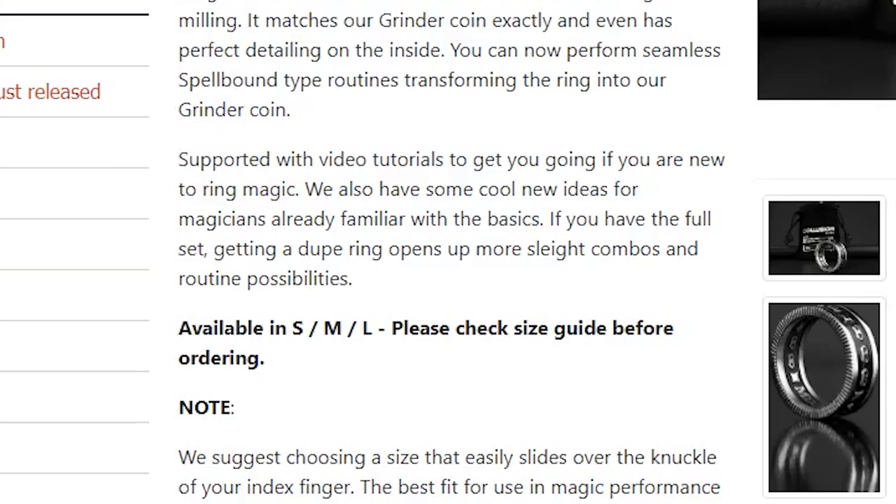I can see what they're trying to do — they've added notches on the side to give you extra grip when doing coin maneuvers and things. There are video tutorials as well, so if you're new to ring magic you can learn from those — that's probably worth part of the price tag. But it's not for me. Let's go look at Penguin Magic's top 10 bestsellers.